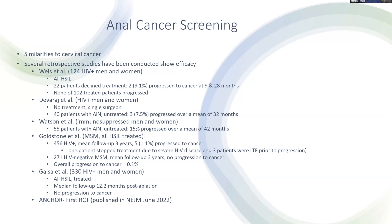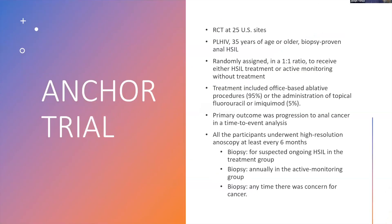Michael Geisa published a paper of 330 HIV-positive patients with HSIL all treated, with median follow-up of about a year — no cancer progression. However, ANCHOR was the first randomized controlled trial published in June of last year looking at anal cancer screening. There were 25 sites around the country. To be enrolled, patients had to be HIV-positive, 35 years or older, with biopsy-proven anal HSIL. They were randomly assigned to active monitoring or treatment. Most treatment involved office-based ablative procedures; topical treatments were allowed but used in only 5% of patients. The primary outcome was progression to cancer. All patients underwent high-resolution anoscopy every six months or more frequently as needed.